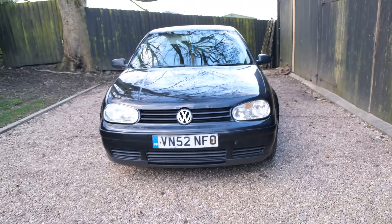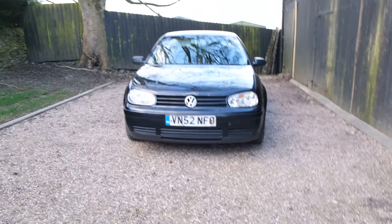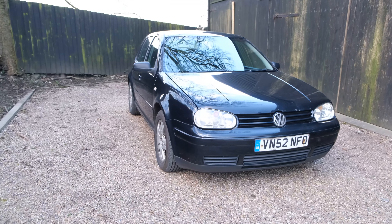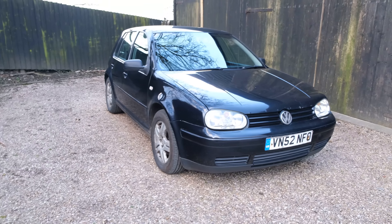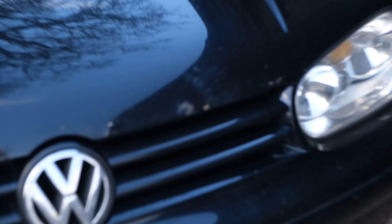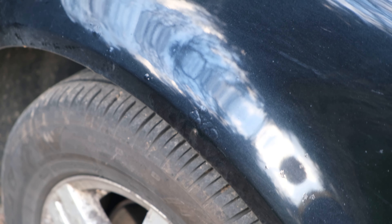I just wanted something that was going to be reliable, that I didn't have to worry about and just carry on until it dies — that's really the idea of the car. It's got a few little bits on it here and there; there's just a bit of rust coming up there, and there's a bit of bubbling on the arch there, as you can see.